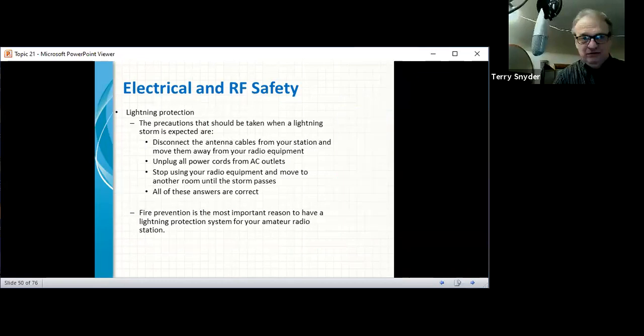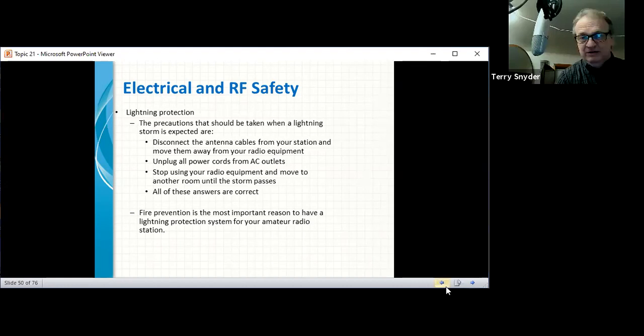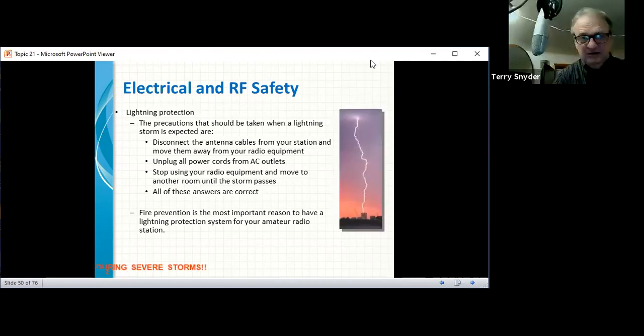We left off at the slide on lightning protection. Lightning is a big deal when you're dealing with antennas in a storm. Precautions should be taken when a lightning storm is around: first, disconnect the antenna cables, and unplug all power cords from AC outlets. Stop using your radio equipment and move to another room until the storm passes. Getting off the air is the most important reason to have lightning protection.